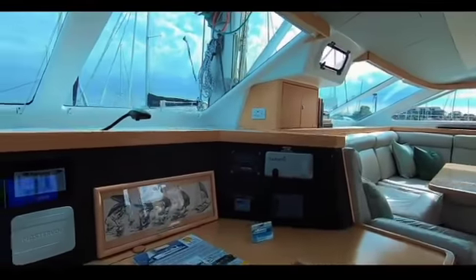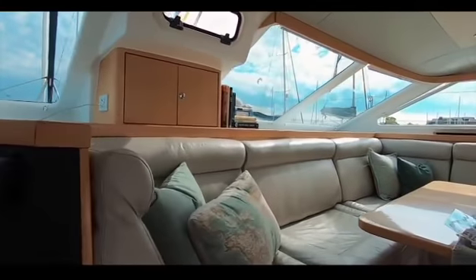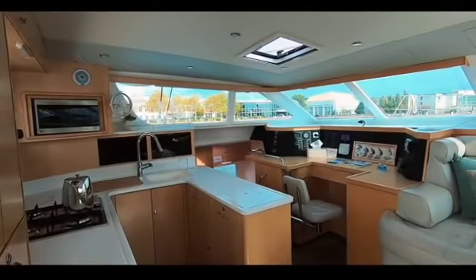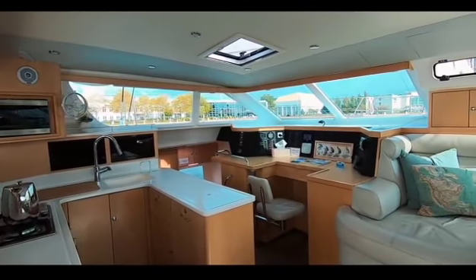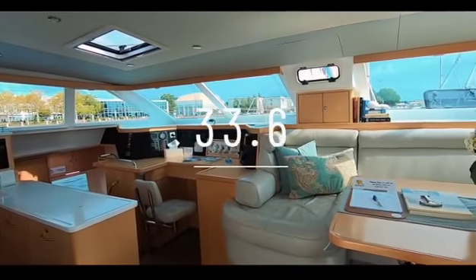The joinery is bespoke and the fit-out is absolutely divine. You can really see this as a beautiful and easy living space to occupy. Well done St. Francis — we absolutely love your boat and the public do too. St. Francis 50: 33.6 out of 50.